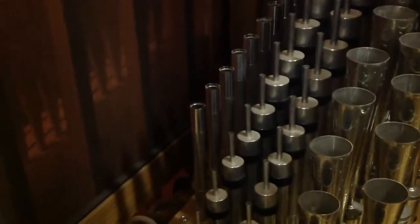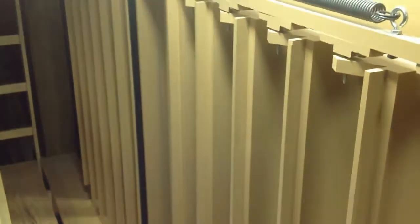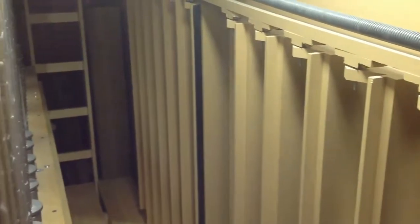We also have a stop called the chimney flute — and you can see why it's called the chimney flute. Organ pipes cannot change volume on their own, so in order to get loud and soft contrasts, some of the pipes are placed into wooden boxes called swell enclosures. On the front of the box we have a set of shades that work a lot like Venetian blinds — they can be opened or closed, and that affects how loud that stop seems. Let's see what happens when you move the swell pedal at the console.